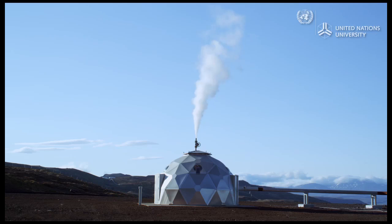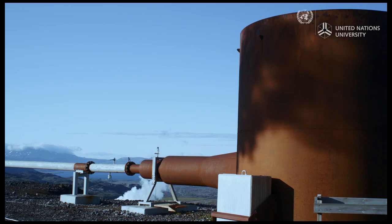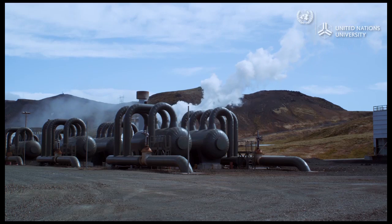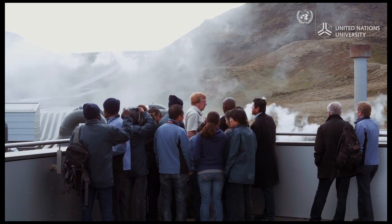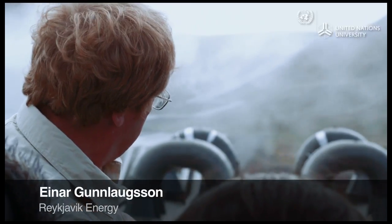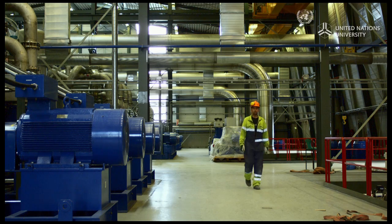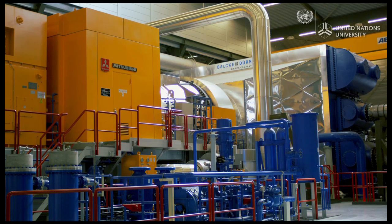Iceland is harnessing its wealth of geothermal resources. Drill holes up to three kilometers deep tap into high-temperature water and steam that shoots up towards the earth's surface with high pressure. A system of pipes takes the mixture of water and steam to one of Iceland's five major geothermal power plants. The steam and water are separated, with steam used for electricity generation. These separators remove the last remaining droplets from the steam so that it is dry and can be used directly in the turbines. Iceland's geothermal plants generate between 60 and 303 megawatts of electricity each.